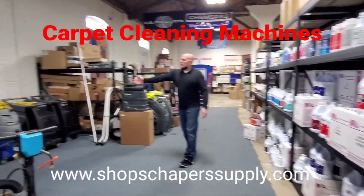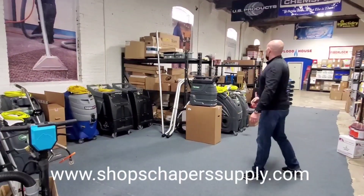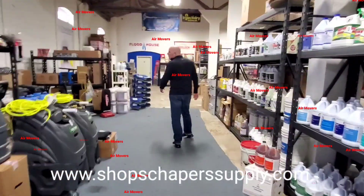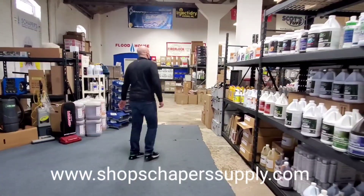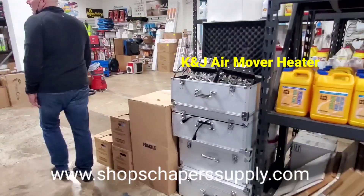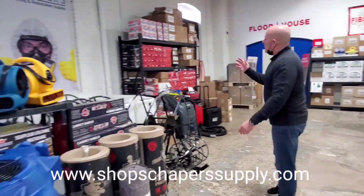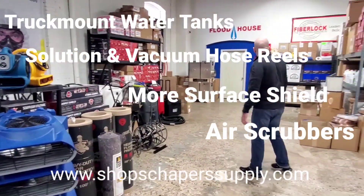We have carpet cleaning machines, host products, CRBs, portables, vacuums, air movers — pretty much everything that you guys use. We have the heater, the new K&J heater, and we have their fans in stock. Ram board, surface shield, tanks, reels, air scrubbers.